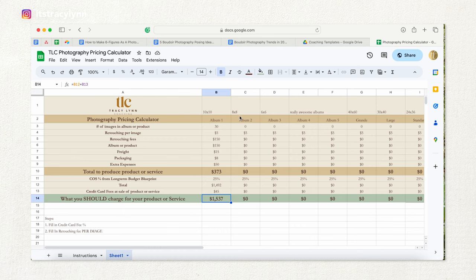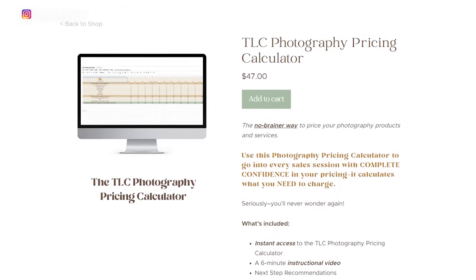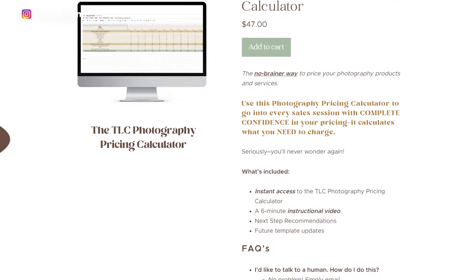Want access to this handy pricing calculator and pricing guide? You can grab both in the TLC shop, which is linked in the description below.